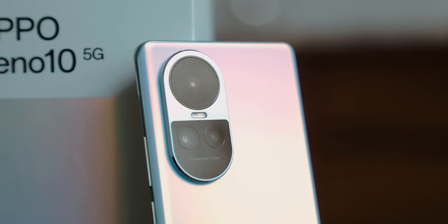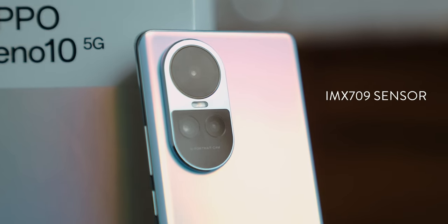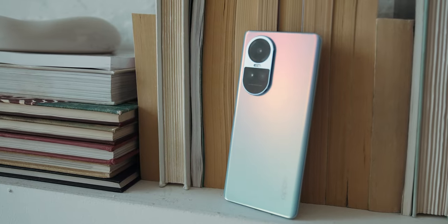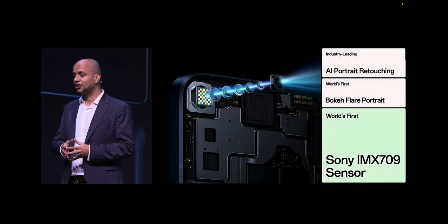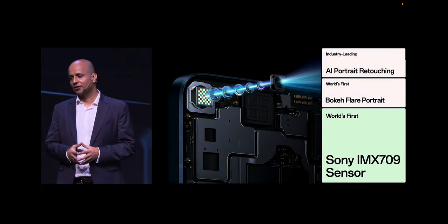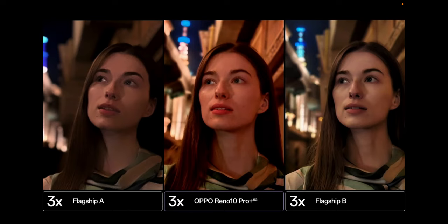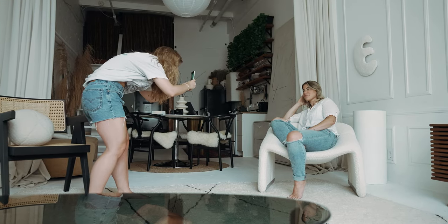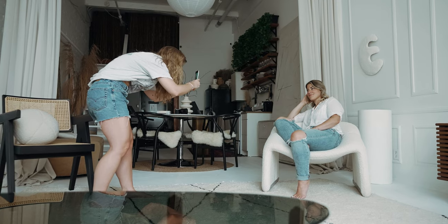This telephoto lens also features a new sensor called the IMX709. Thanks to the RGBW pixel array, the overall light intake is increased by 60% and image noise is reduced by 35% compared with typical RGB sensors. This improved light intake enhances image quality on the telephoto portrait camera, making it easier to capture more image information regardless of how light or dark the environment is.